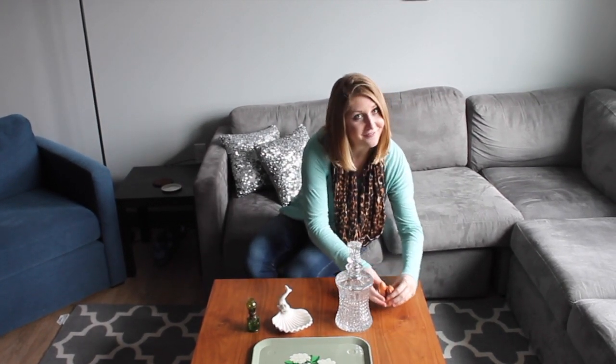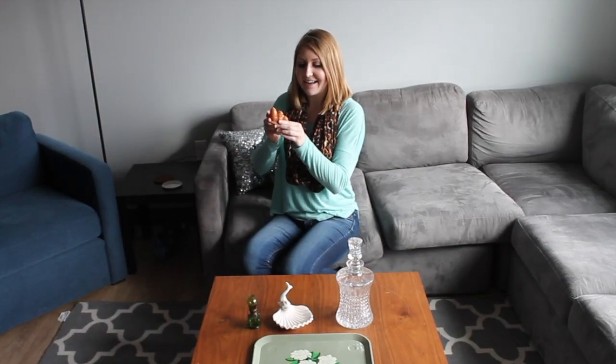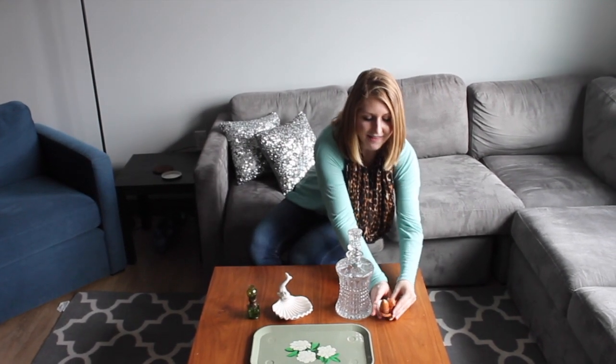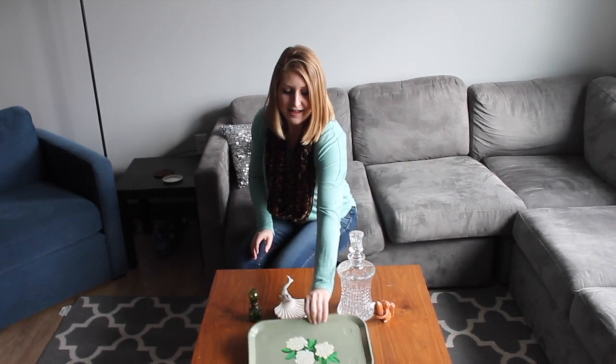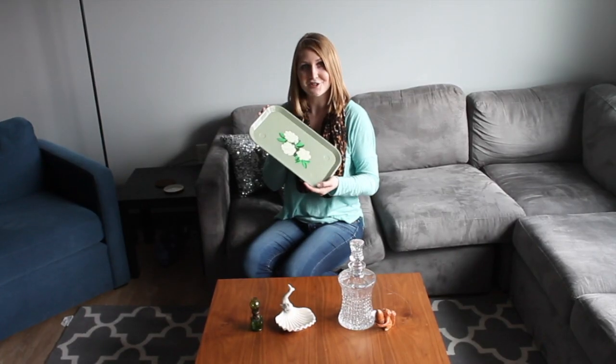My favorite item I found was this squirrel salt and pepper shaker. It has a little squirrel for the salt and a little acorn for the pepper, and I just love squirrels, so I thought it would be a really cute addition to my kitchen. Last but not least, I got this adorable little tray — it was only $2, and I think this would be great for my perfume in my bedroom.